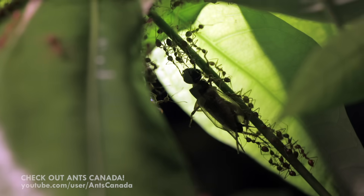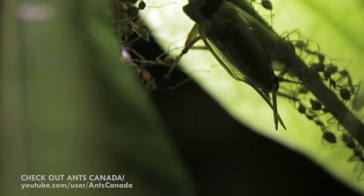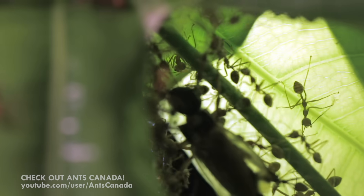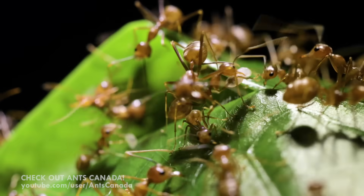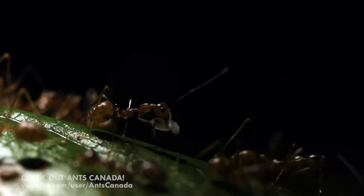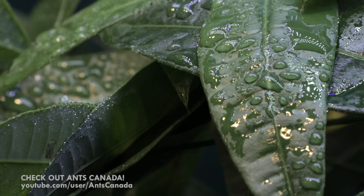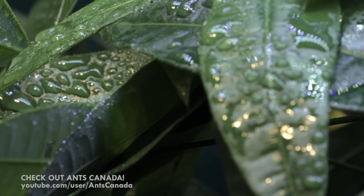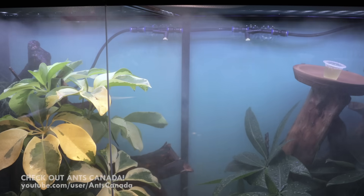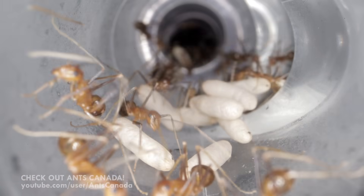For a protein source, I feed pre-killed mealworms and crickets. They carry the prey back to their leaf nests to consume in private. The protein is essential for the queen's egg-laying demands and the growth of the larvae. Of course, water is also necessary for the ants to drink and for the plants they live on to remain healthy and growing.